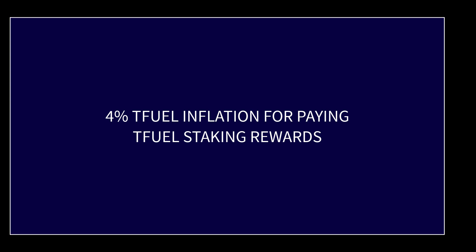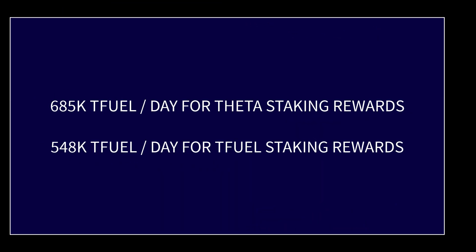Both pots work the same way as far as how much you receive. For ease of explanation, let's say each pot is split into a daily amount. For Theta, take the 5% annual amount and divide by 365 to get the daily pot. For TFuel, take the 4% and divide by 365 for the daily amount. Then, whatever percentage your staked Theta or TFuel is of the total amount staked is the share of that daily pot you will receive as staking rewards.